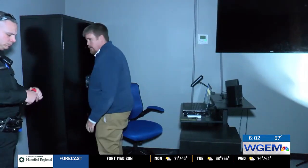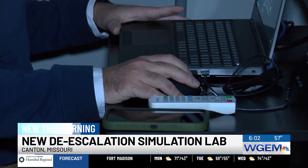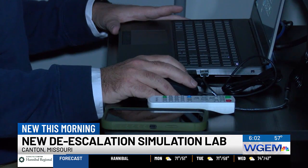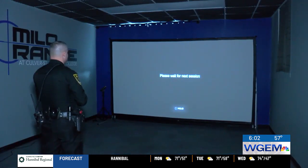The criminal justice department chair says the criminal justice students in particular can use the de-escalation simulator. He said it's also open for those going into human resources, education, and other students taking a path in which they might require de-escalation tactics.